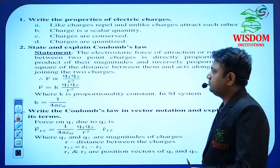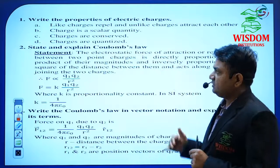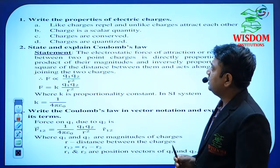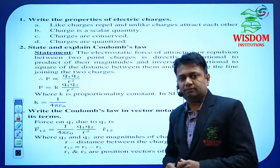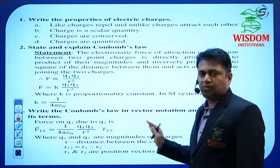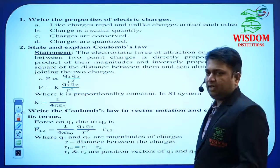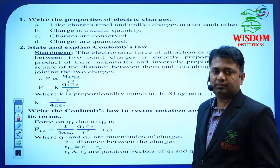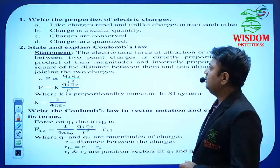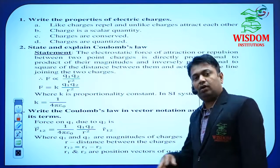For 2-mark questions, you need to understand how many lines to write — minimum three to four lines, not more. Keep the essential points. Coulomb's Law is important for 2 or even 3 marks. If asked for 3 marks, write it in vector form also. If asked for only 2 marks, write only the magnitude: F = (1/4πε₀) × q₁q₂/r².